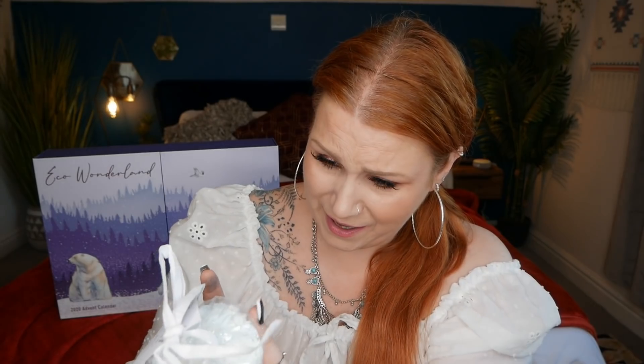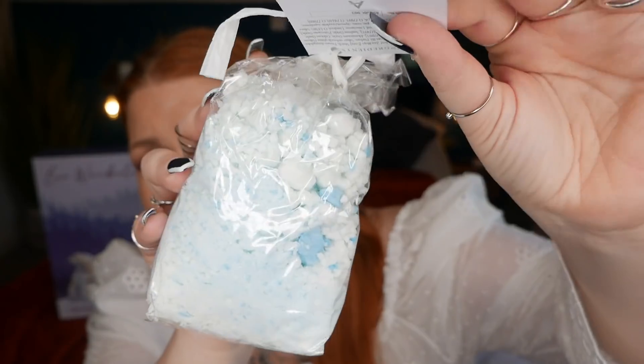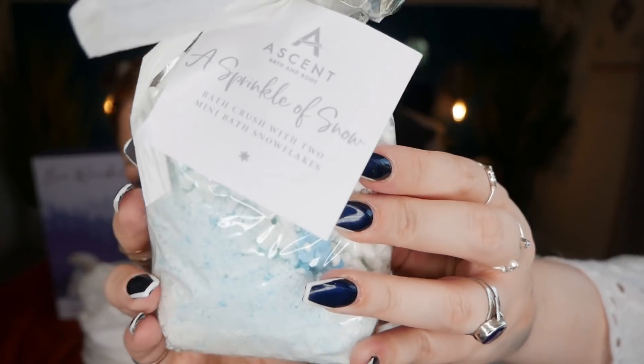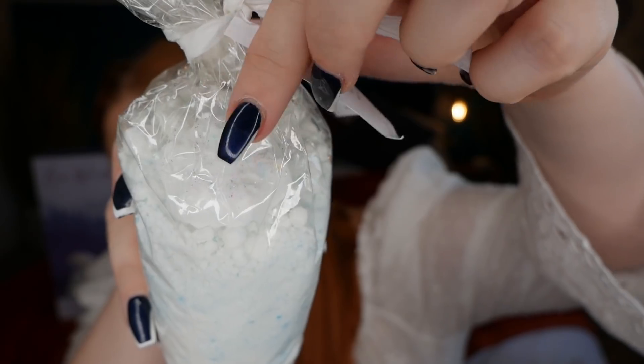Day twenty-four is by Ascent Bath and Body — a sprinkle of snow bath crush with two mini bath snowflakes. That is so pretty! It's full size and the RRP is £7.50. It's like a bath bomb but in crushed form, with two snowflake bath bombs hidden in the snow — a really special Christmas Eve bath treat. And those are all the products inside this gorgeous Freedom Street Eco Wonderland Advent Calendar for 2020.